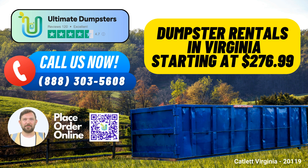Flexible and affordable pricing: We provide competitive pricing to ensure you get the services you need without breaking the bank. Free quotes and estimates: Ultimate Dumpsters offers free quotes and estimates for every job and customer, so we know what to expect.